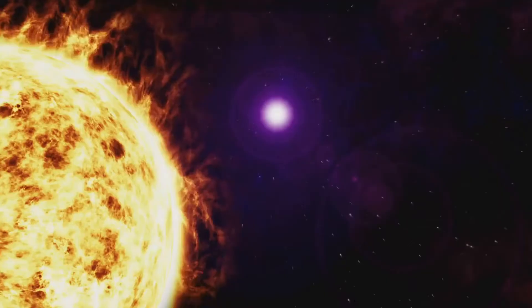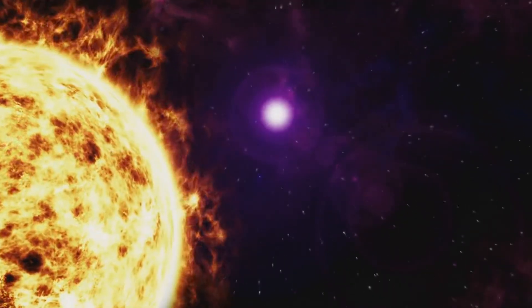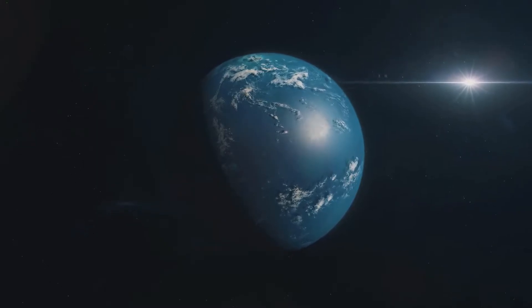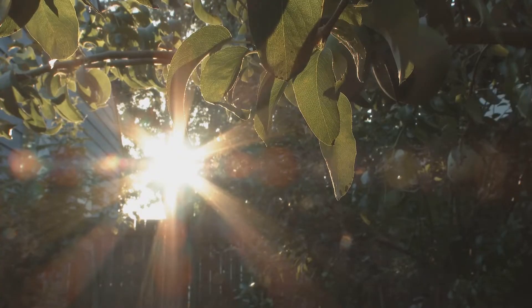The sun — that blazing ball of fire in the sky. Without the sun, life as we know it would simply cease to exist. It's the ultimate giver of life, drenching our planet in warmth and light.